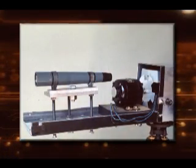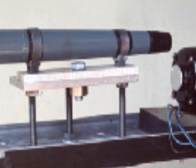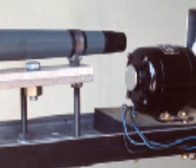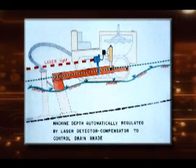The laser beam transmitter was a battery powered 0.3 milliwatt helium neon gas laser with a 10x power telescope to collimate and expand the small beam to about 0.5 inches in diameter, and a rotating slotted disc to chop the beam 150 cycles per second. The desired drain grade was set on the tripod mounted transmitter at one end of a proposed drain line, and the laser beam was projected parallel to and at a fixed distance above the proposed drain pipe.